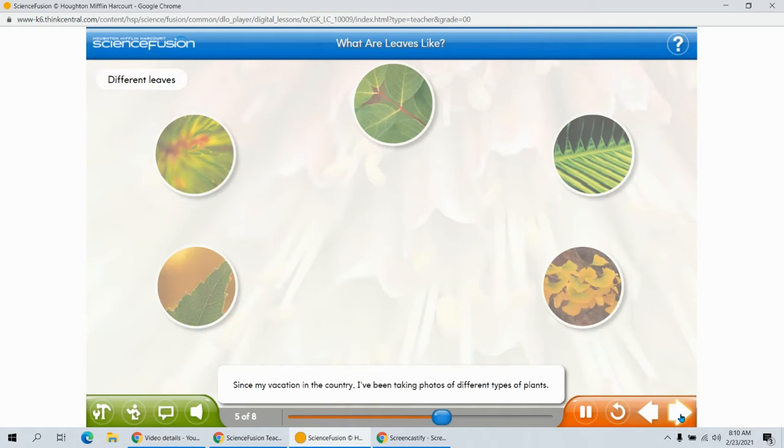Since my vacation in the country, I've been taking photos of different types of plants. Take a look at the little pictures and think for a while. Can you use words to describe these leaves? When you're ready, click the little pictures to see if you were right.